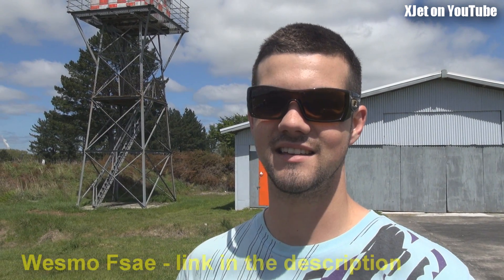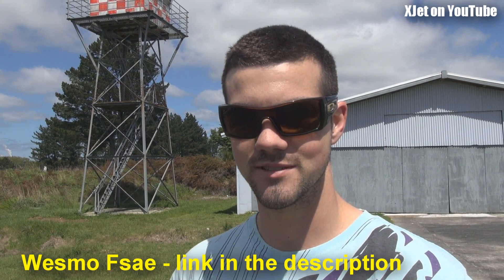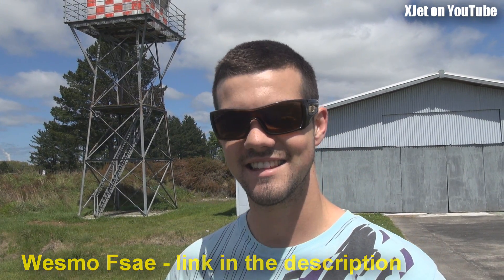Auckland and Canterbury have got a car too. We've got a YouTube channel — it'll be WESMO FSAE — and we've got a Facebook page. I'll put a link to it in the bottom of this video so people can go and see.